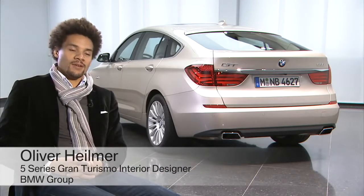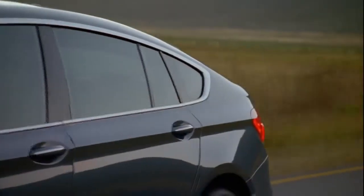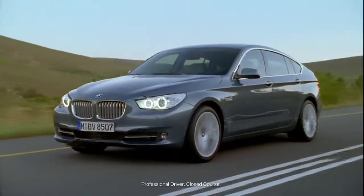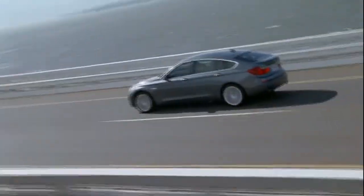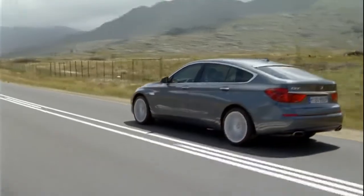For me, Gran Turismo means that you have the ability to travel in a comfortable but as well as a stylish way. Gran Turismo was first applied by Italian car manufacturers and there was a two-seater. They wanted to give the customer more space than in a sports car, a bit more style, and those car makers combined the performance and handling of a sports car with much more room for luggage and for travelling.